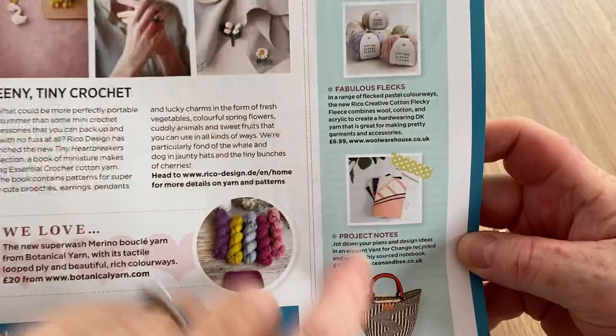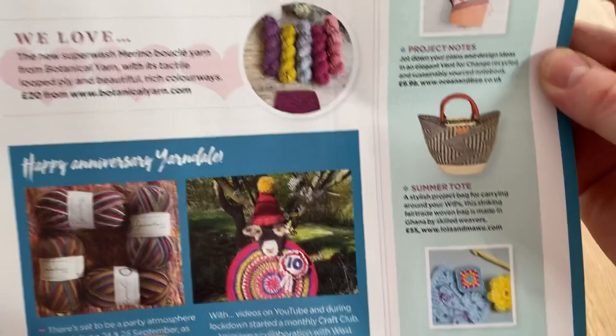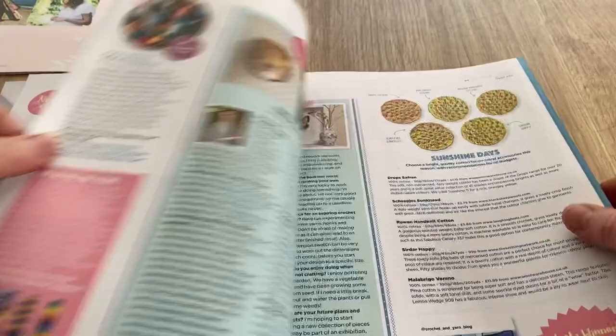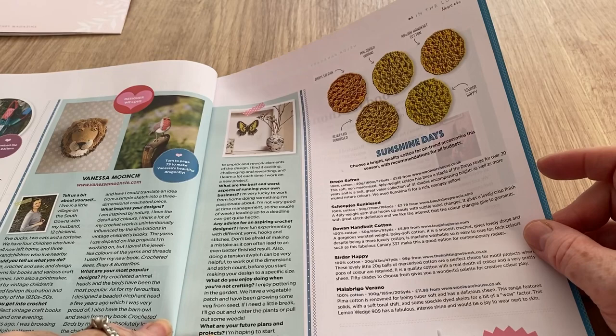Nice little notebook for projects but they are £9.98. Summer tote and pin protection - oh, it's about your needles, not your bank account. When you think of 'pin' these days you think of something else! Moving on, we've got some yarn reviews for Sunshine Days.